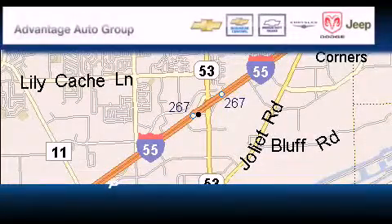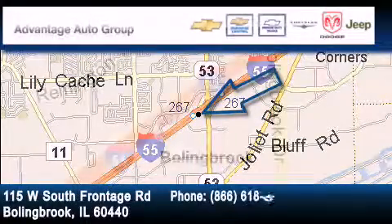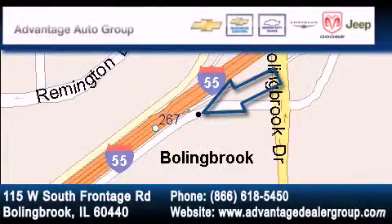Advantage Chevrolet Bolingbrook is located at 115 West South Frontage Road in Bolingbrook. Our goal is to exceed all of your expectations to ensure that you'll return for future visits. Have a great day. Thank you.